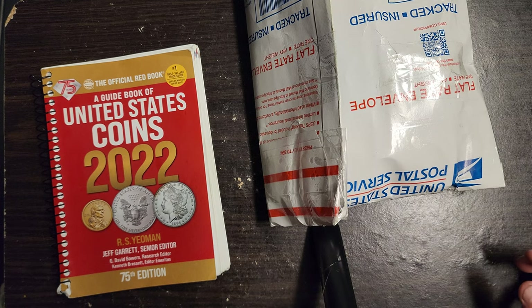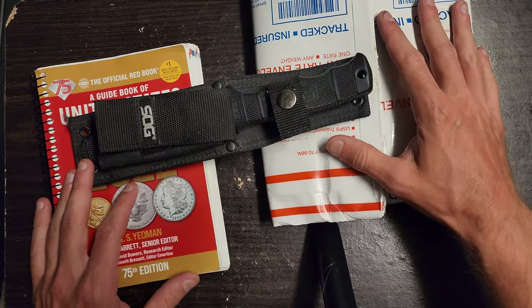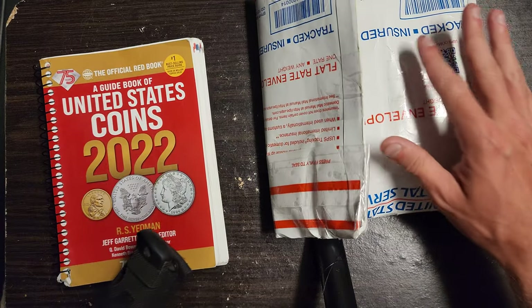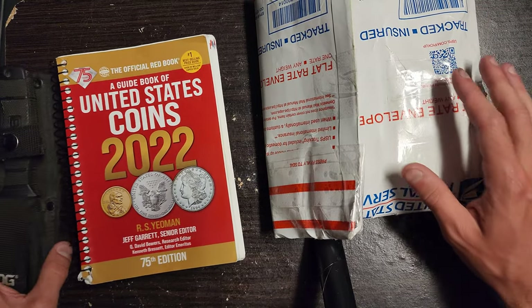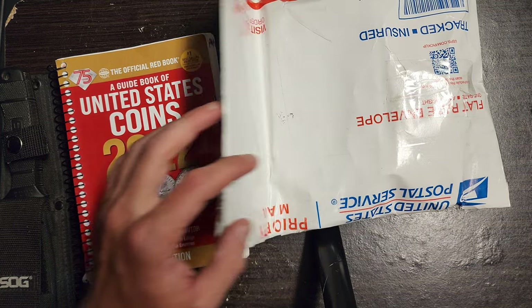What's up guys? It's been a minute since I've made a video — I've been real busy. So today we have some coins in here, there might be some bullion. These are some coins that I ordered a little over a week ago through Instagram through one of the sellers.